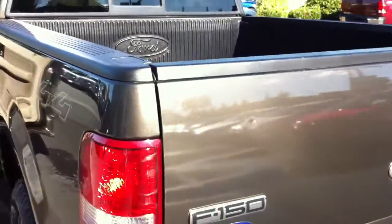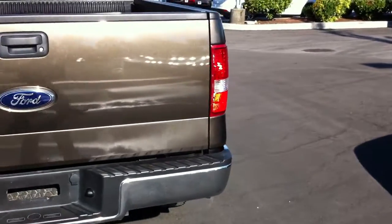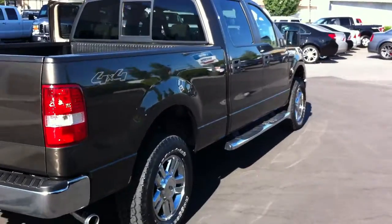You'll find this truck at Brown Brothers Fort Lincoln, 270 SE Marine Drive in Vancouver. For all the details, give us a call: 604-321-5100.